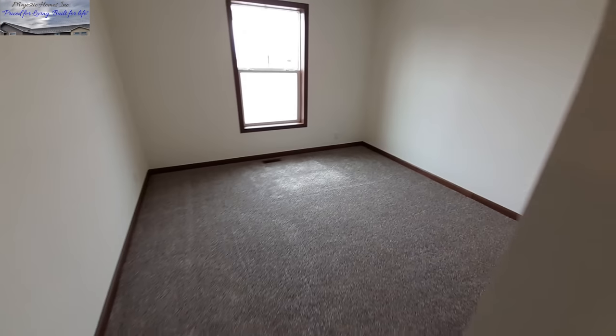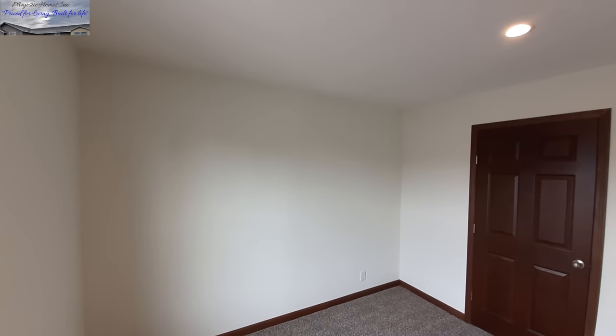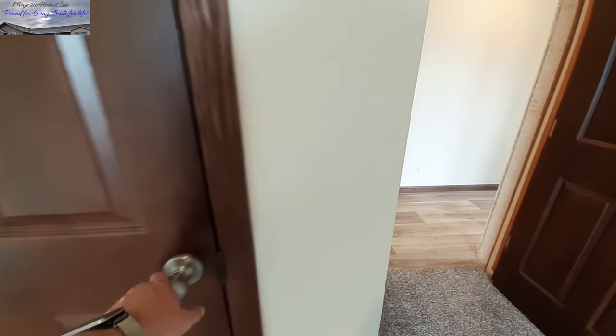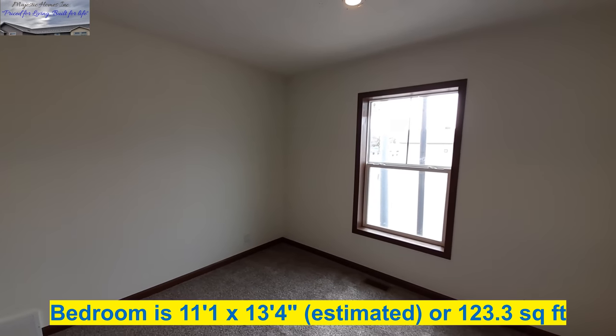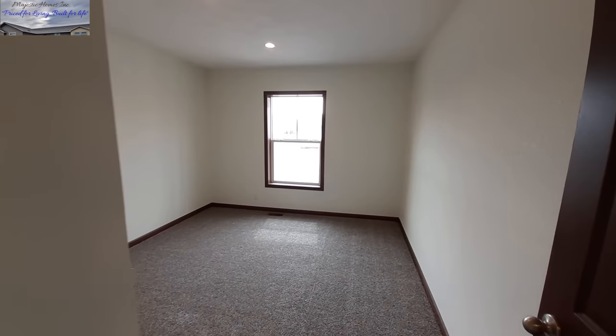Across from that is your first guest bedroom. And we've got to move on to bedroom number two — well, technically bedroom number three now since we already did the master bedroom.